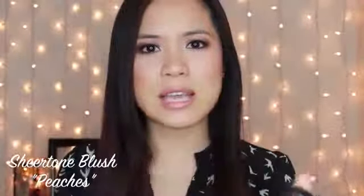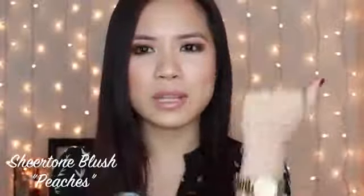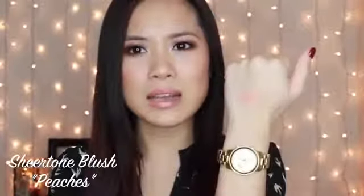This is their Sheertone Blush in the color Peaches — it's just a really pretty peach color. Let me do a little swatch. It is sheer but you can definitely build up the color and I think it's just really pretty. It's going to be really pretty for spring and summer, but also a really great layering blush for fall and winter because it is so sheer and light — you can just do a light dusting over whatever blush you're wearing. So there's Peaches.